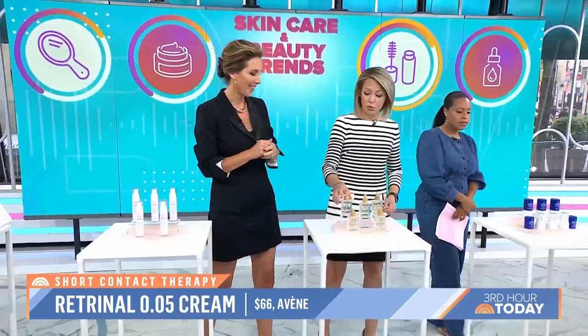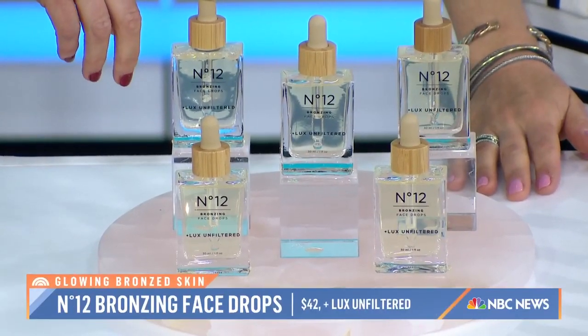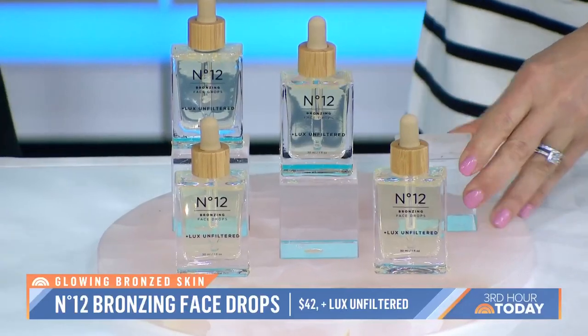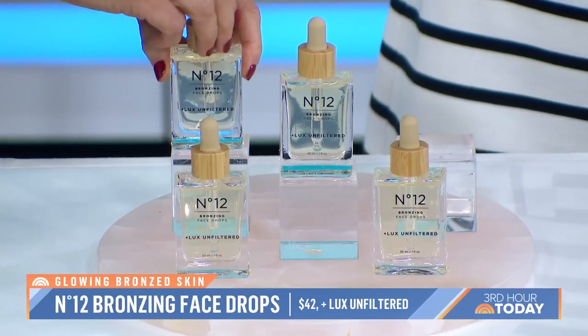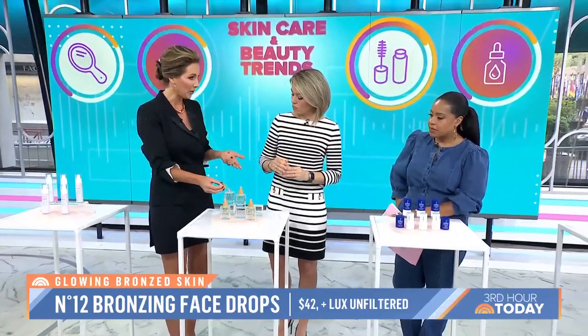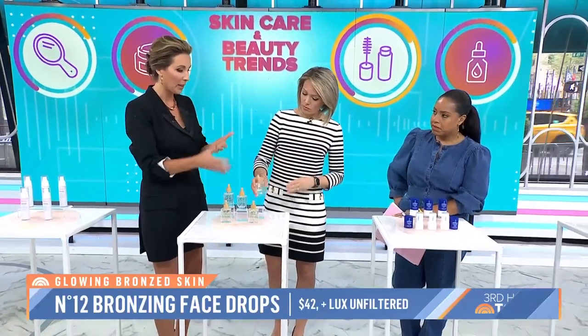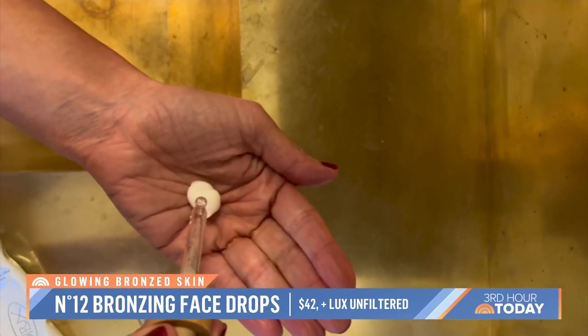These drops you put in your moisturizer give a tan look. They always have a weird smell, but this one does not. This is Luxe Unfiltered — there's no scent, it's fragrance-free. You're seeing a lot of people with a bronze look right now, and you don't want to put any wrinkles on your money maker, so fake tan is the way to go. You simply add a couple of drops, depending on how deep you want your tan, to your moisturizer. It blends seamlessly into your skin, it doesn't get streaky, and you can put it into any skincare regimen without disrupting it.